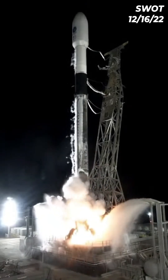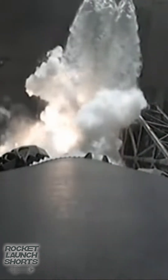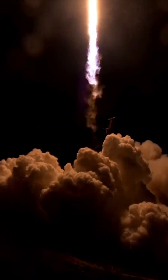Two, one, engine ignition, and liftoff — liftoff of SWAT, our first global survey of Earth's surface water to study how this ever-changing resource affects our climate.